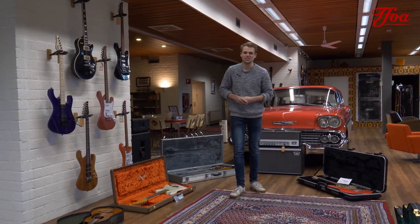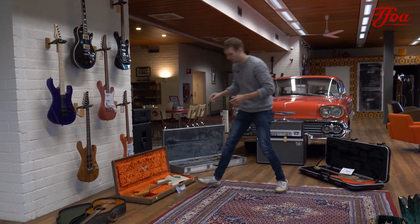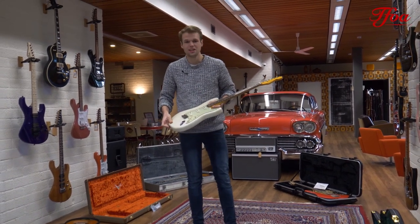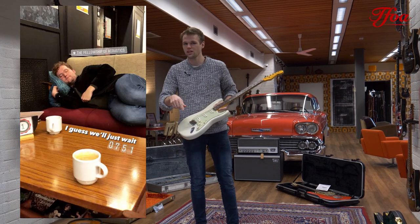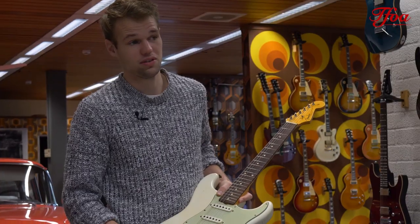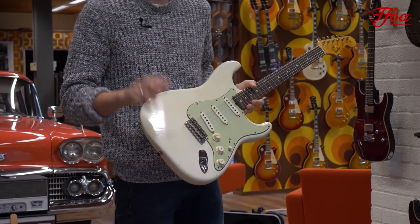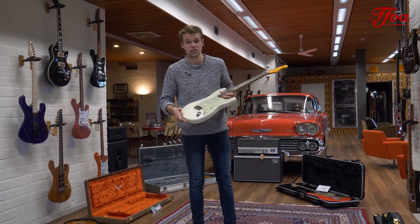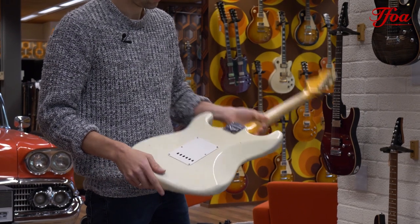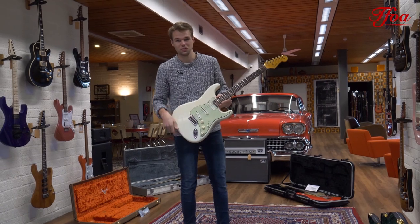In these strange times, Fender decided to do something really cool and hosted an online auction. We won four beautiful guitars from that show — two are sold already, but we still have two. What do we think of this beautiful Olympic White Stratocaster with 1962-1963 specs? Beautiful guitar, awesome sounds — check out the demo on this one, it's a fun guitar.